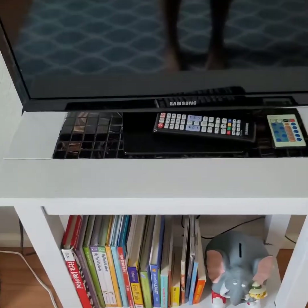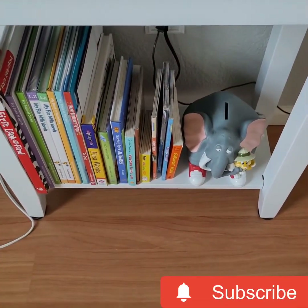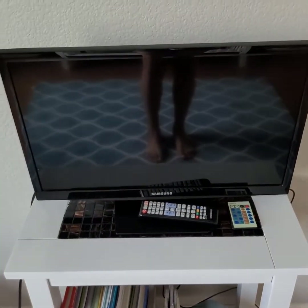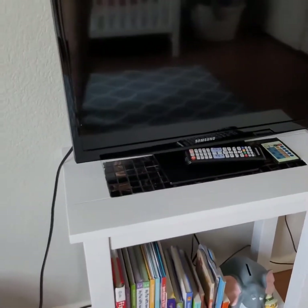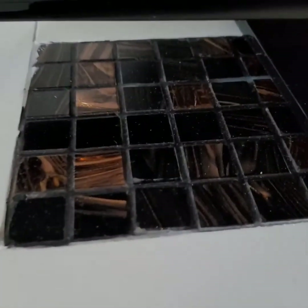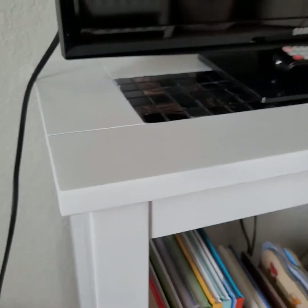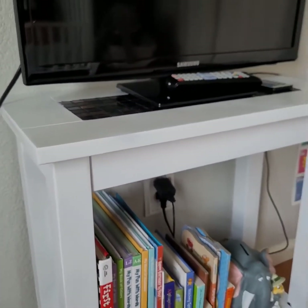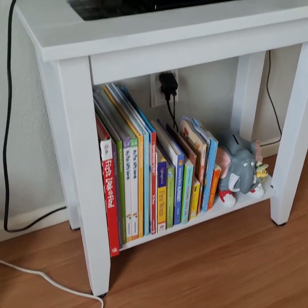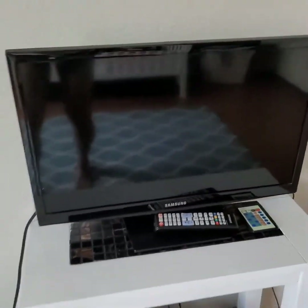Here we have what I use for my son's little book storage as well as his TV. This was a coffee stand that was the same ebony-colored dark wood. All I did was paint it with some leftover white ceiling paint that I had. It's not heavy, it's light, and it works very well.